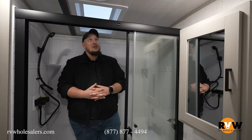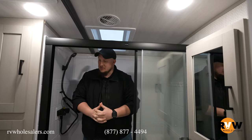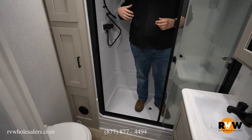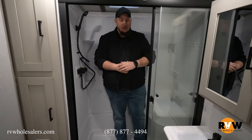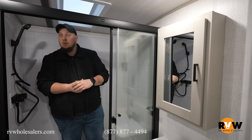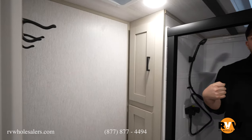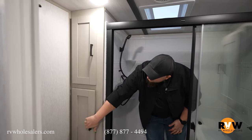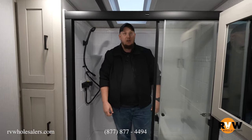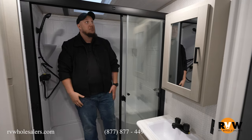Here we are in the bathroom. I'm 6'2" and 300 pounds, and this bathroom makes me look small — nice big shower with plenty of headroom for somebody my height. There's a porcelain toilet, a vanity across from it with a nice sink for brushing teeth, plenty of storage, and hooks directly above the toilet for towels. There's also a vent fan to let any unwanted smells out. Plenty of space overall — a nice, big bathroom.